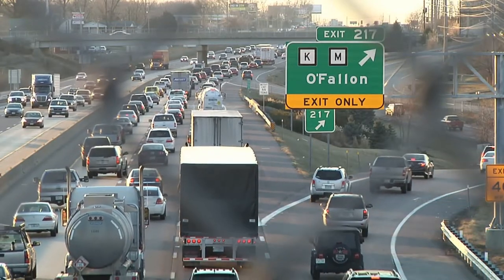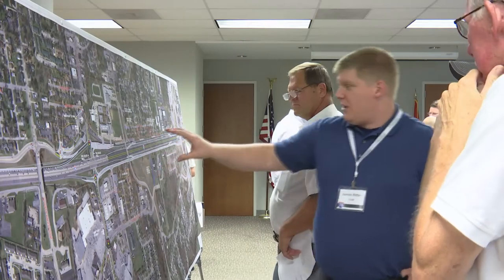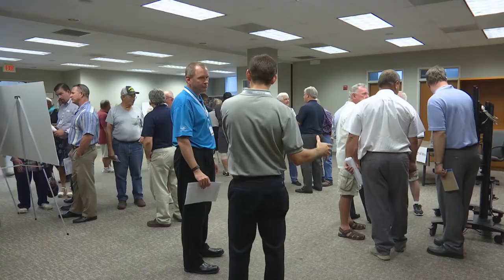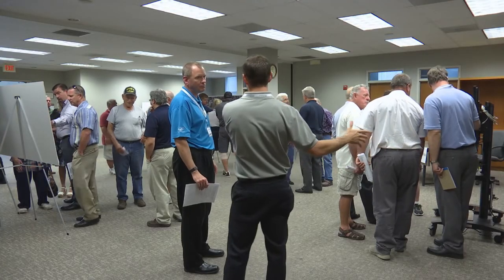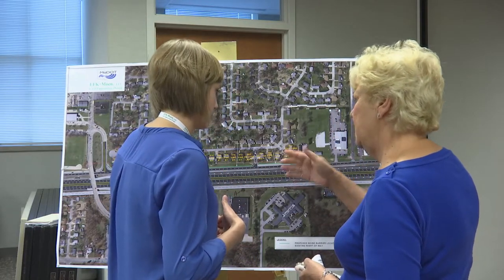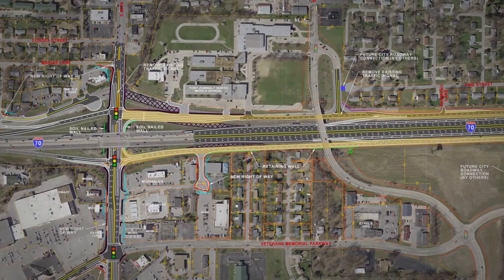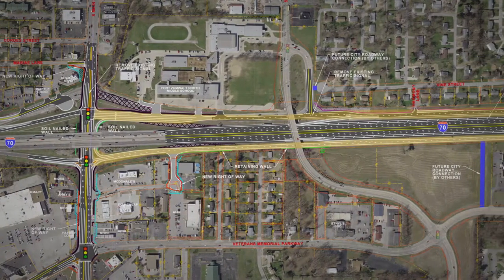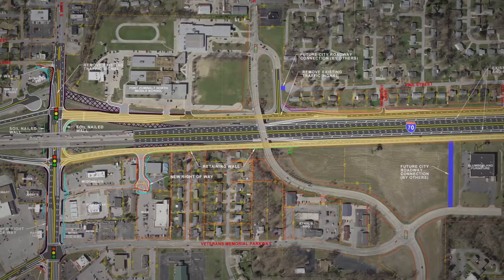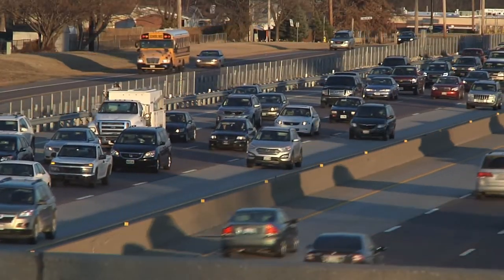Imagine being able to flow on and off the highway without hitting a traffic light. When the traffic flow improvements project is complete, you won't have to imagine it any longer, and congestion at Highway K will soon be a thing of the past. The I-70 traffic flow improvements project will bring one-way outer roads to Interstate 70 between TR Hughes Boulevard and Highway K, helping to alleviate traffic problems between these two exits.